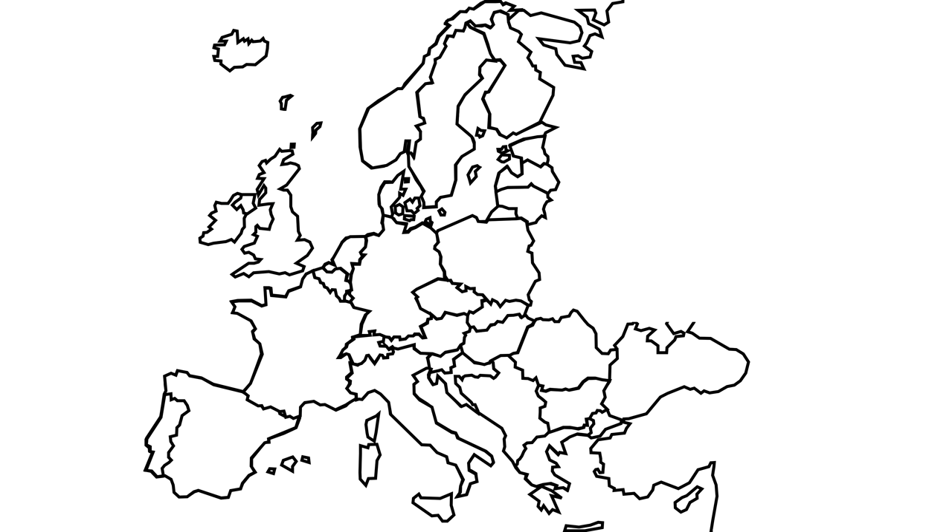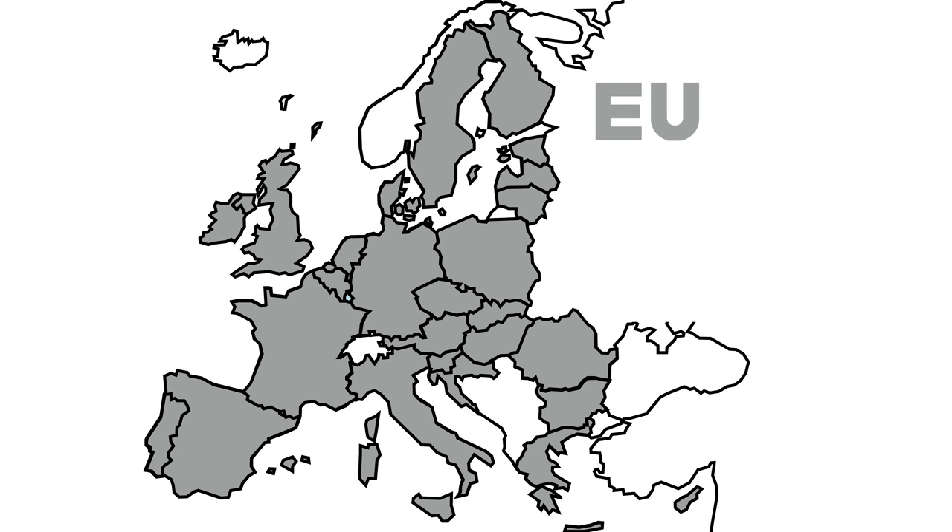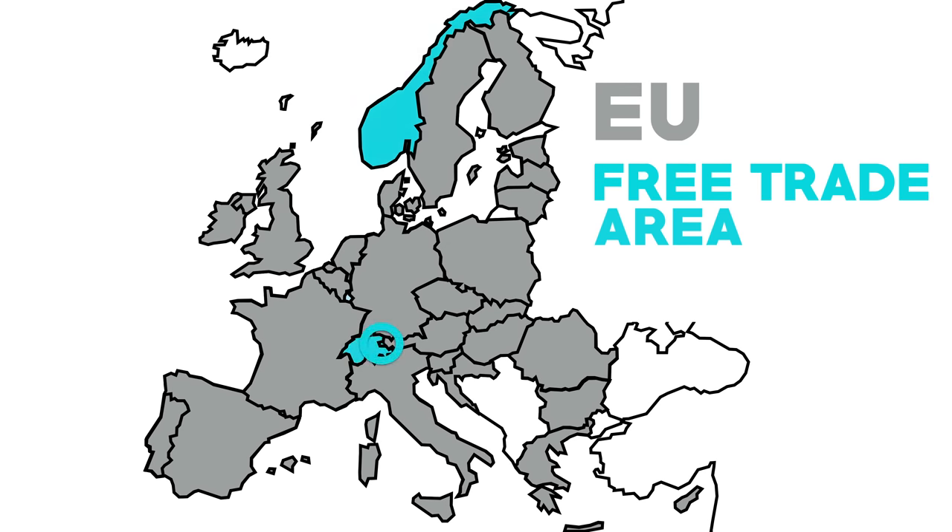There is already a free trade area in Europe, and it's called the European Free Trade Association, or the EFTA. This includes all of the countries in the EU, plus Norway, Switzerland, Liechtenstein and Iceland.